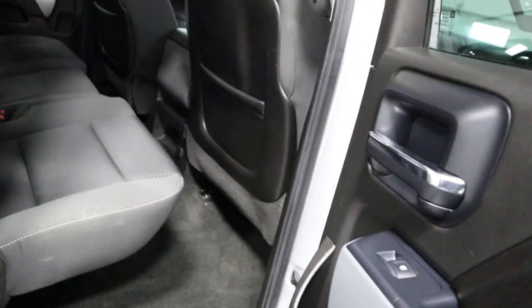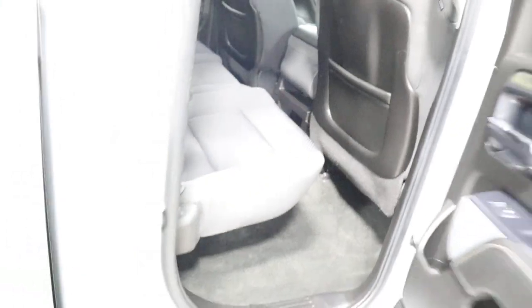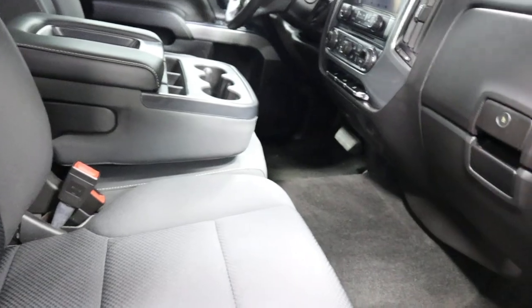Over here on the passenger side rear — same with this seat, it flips up so you can store things or haul more. Passenger side black cloth interior — this is not a power passenger seat, it is a manual seat, but still great and still nice. Right here you've got more storage above the glove box, and in the glove box you've got your owner's manual.